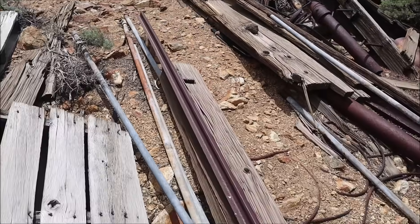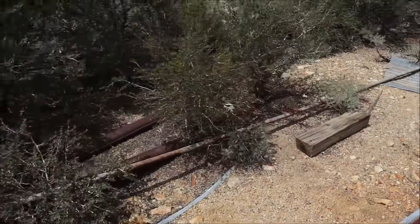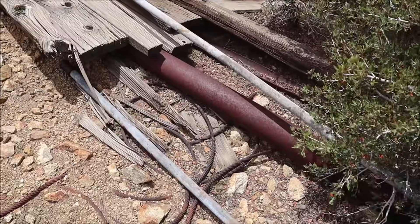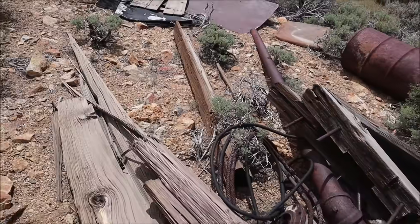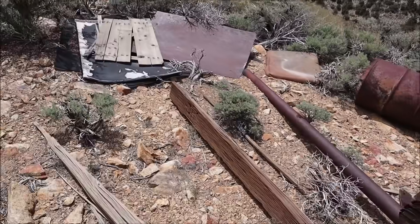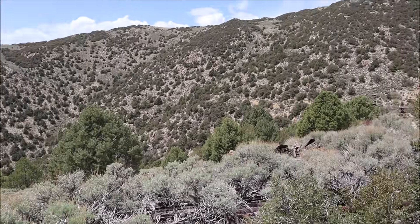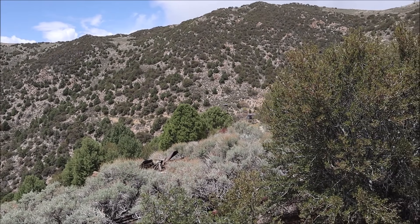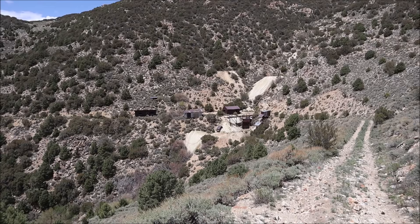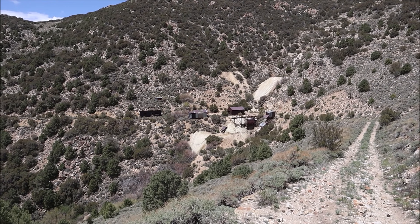Another ore cart railing that I'm very surprised hasn't been taken out. We have some mine winch cable right there as well, and winch cable on this side too. In the distance we have the mining operation, so let's go check that place out.